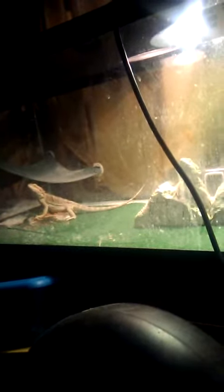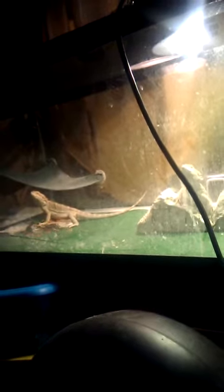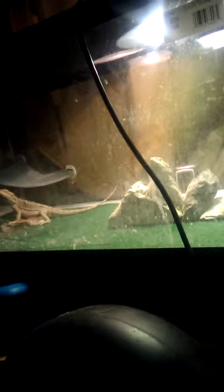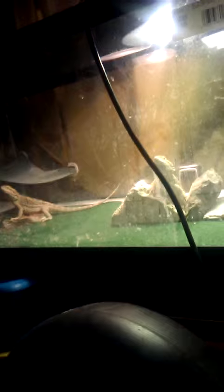Arm waving — and that's the one I didn't want to arm wave. I think they watched the baby too much and she influenced them to arm wave. It's her fault.